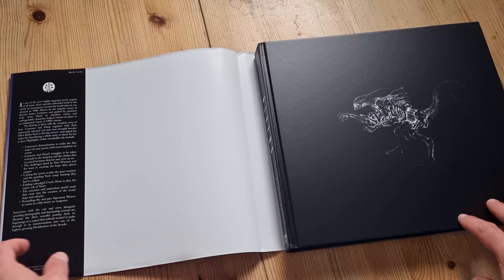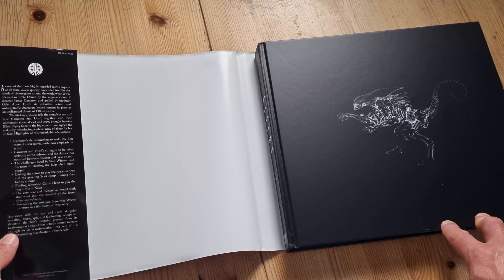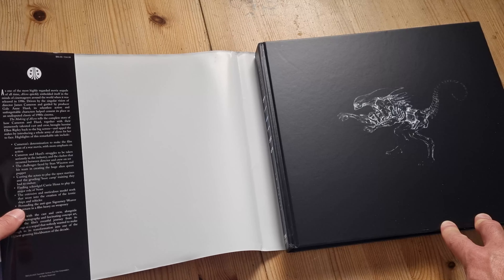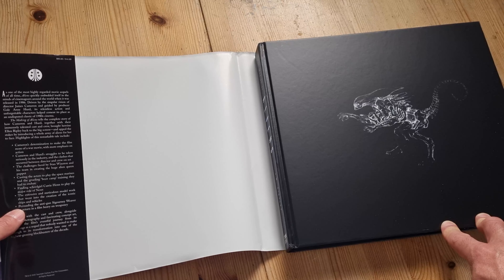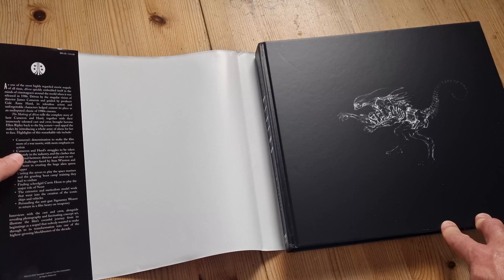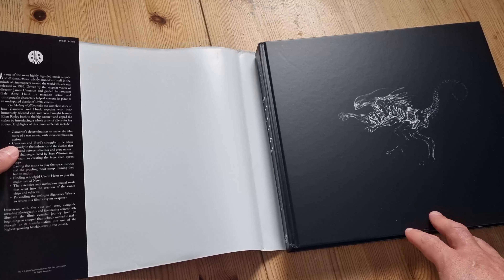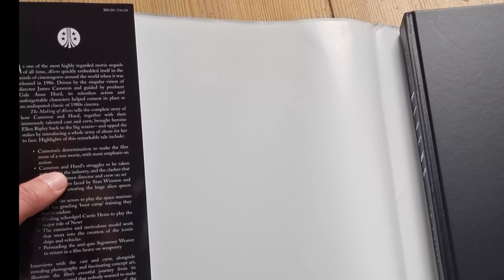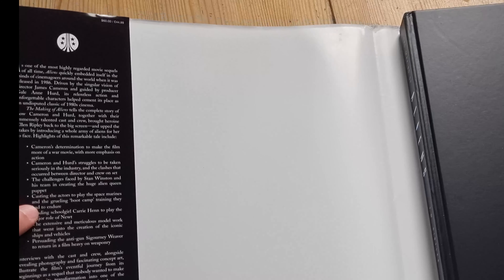Just to encapsulate what's covered in this book: highlights include Cameron's determination to make the film more of a war movie with more emphasis on action — that's a departure from the first film, which was more slow-paced, sort of a horror film rather than this more action-packed sequel. Cameron and Hurd — Gail Ann Hurd, the producer — and their struggles to be taken seriously in the industry, and the clashes between the director and crew on set. Also, the challenges faced by Stan Winston and his team in creating the huge alien queen puppet.